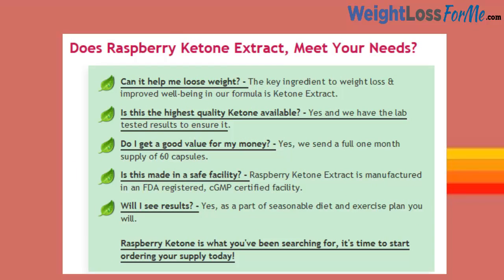Does Raspberry Ketone Extract meet your needs? Can it help me lose weight? The key ingredient to weight loss and improved well-being in our formula is Ketone Extract. Is this the highest quality Ketone available? Yes, and we have the lab tested results to ensure it.